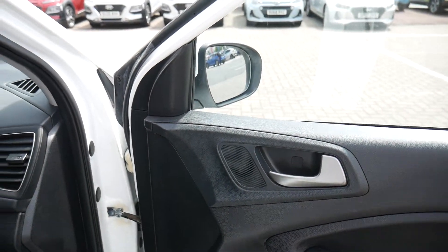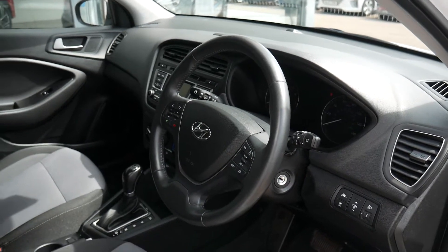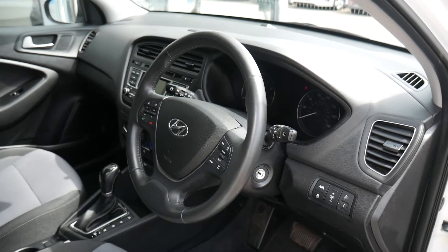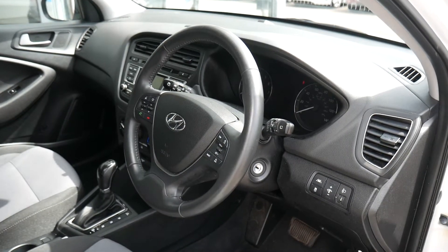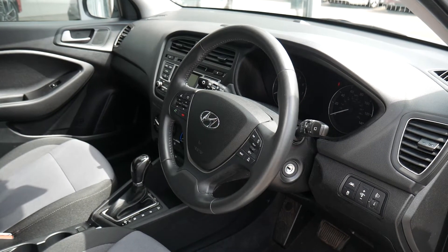So there we have it — a really nice used example of a Hyundai i20 automatic. This is the mid-spec SE. This car will come with the remainder of the five year unlimited mileage warranty from the date of first registration, and that's automatically transferred to the new keeper.